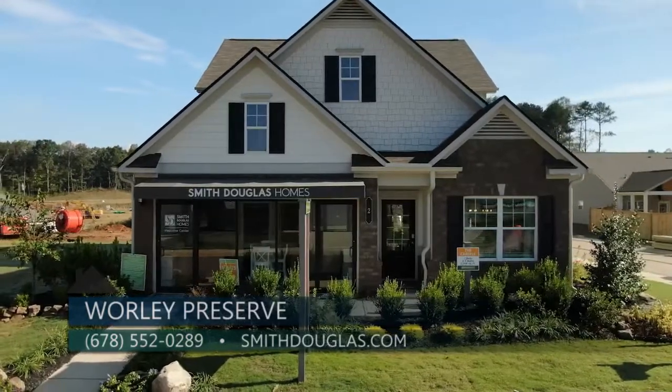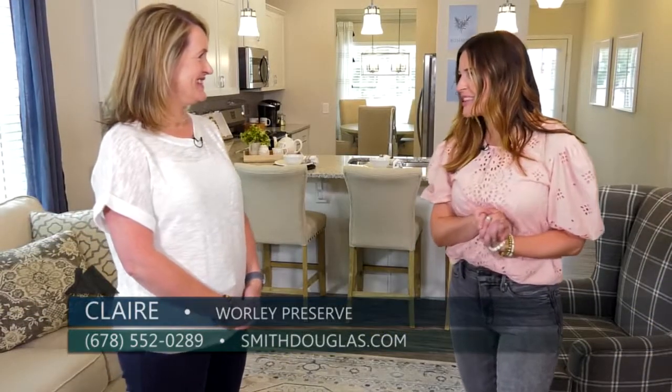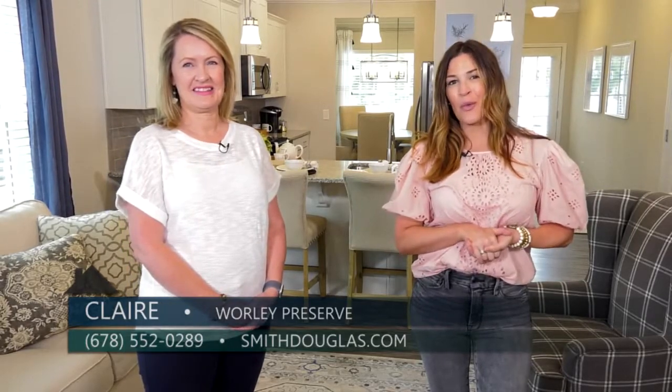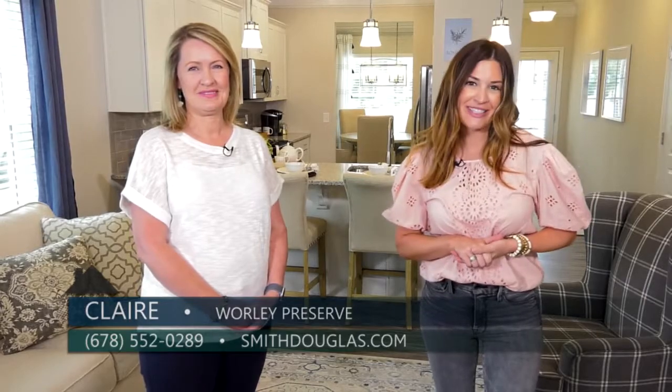Claire, it is always great to see you, thanks so much for being with us today. If you are looking for a neighborhood where you can enjoy the mountains, vineyards, and a quaint little downtown, you'll want to check out Worley Preserve by Smith Douglas Homes — where it is your home, your choice, within reach.